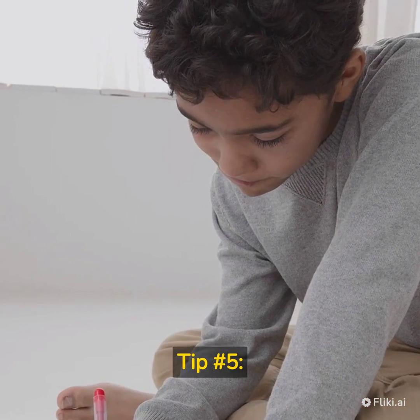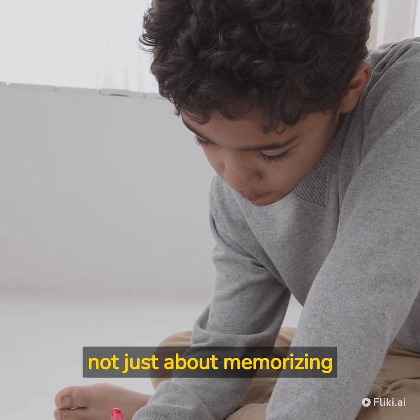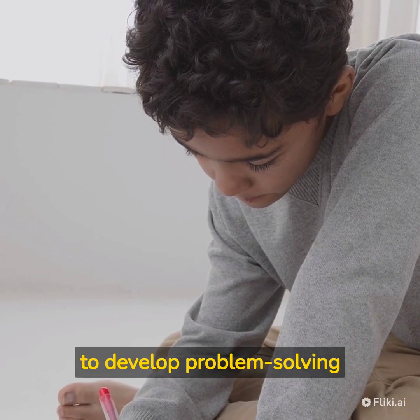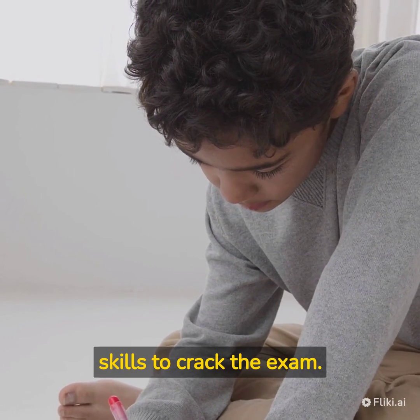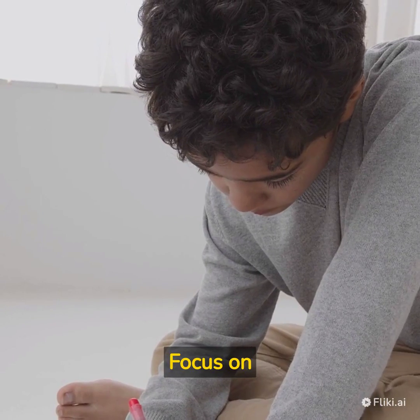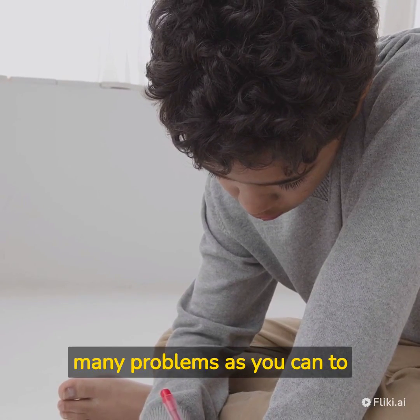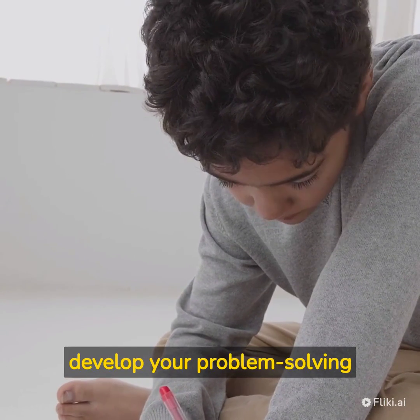Tip number 5: Focus on Problem Solving. GATE is not just about memorizing formulas and concepts — you also need to develop problem-solving skills to crack the exam. Focus on understanding the concepts and applying them to solve problems. Practice as many problems as you can to develop your problem-solving skills.